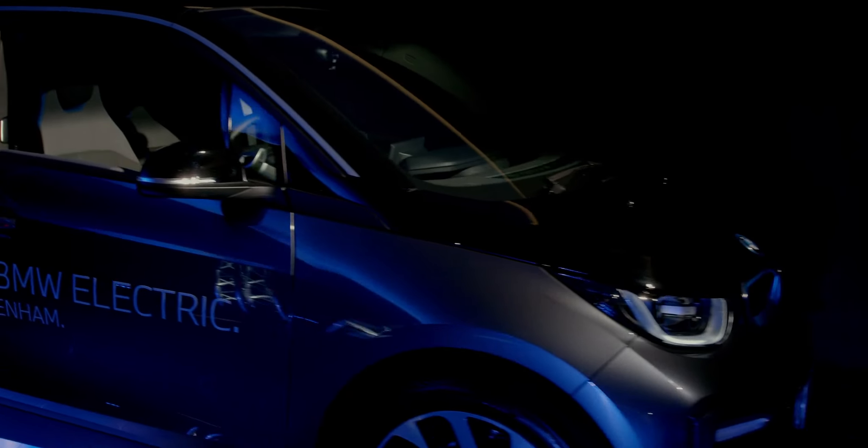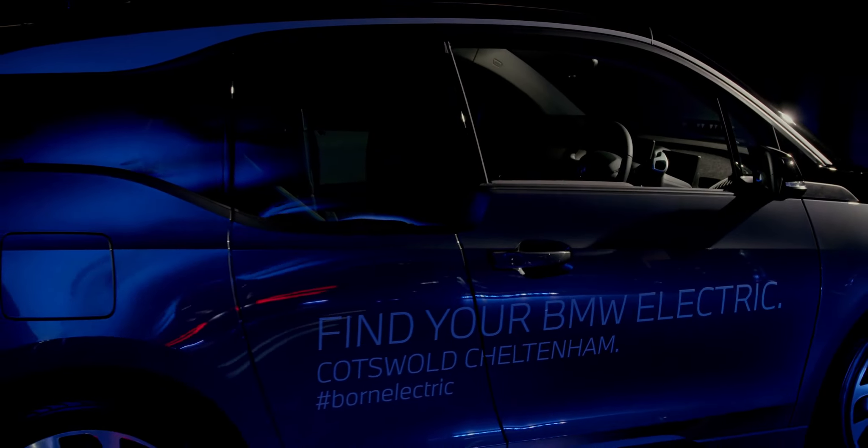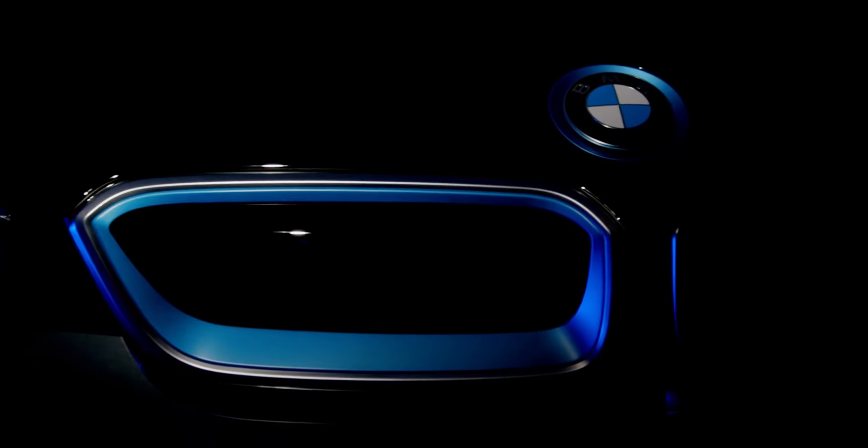The i3 looked striking when it launched back in 2013 and it still looks fantastic now — it's such a unique piece of design in the BMW lineup. There are some brilliant design elements on the outside: we've got the floating roofline made possible by this rear window, which really sets it apart from the rest of the range. The front door opens as normal but this back door opens rearwards — there's no central pillar — because the carbon core of this car is essentially a carbon tub, giving great rigidity, strength and lightness, which is only a good thing for electric range.